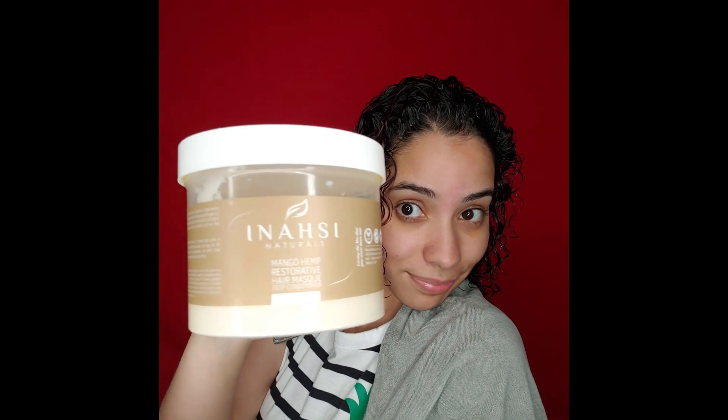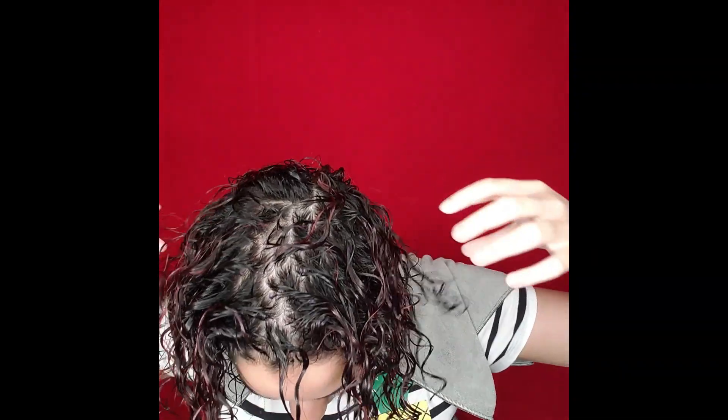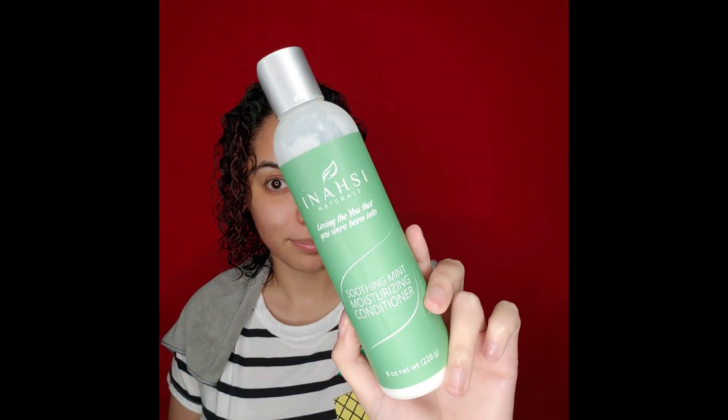I have rinsed out the mask and look at that moisture — look at it! I have done nothing other than rinse out the mask. I'm even watching this back shocked at how much moisture I have. That is what the Anasi Naturals mask gives you each and every time. I could style on hair just like that if I wanted to, but I know better.